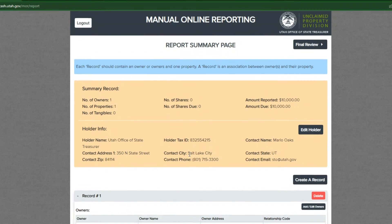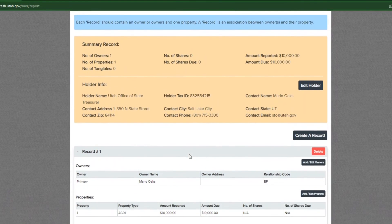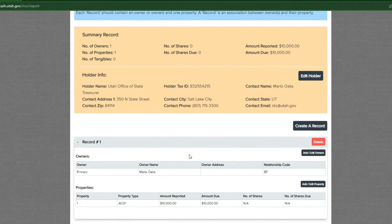On the summary record page, you will see a summary of owners and property entered. This is followed by each individual record entered. If you have another property to report, you can click create a record and repeat the process.